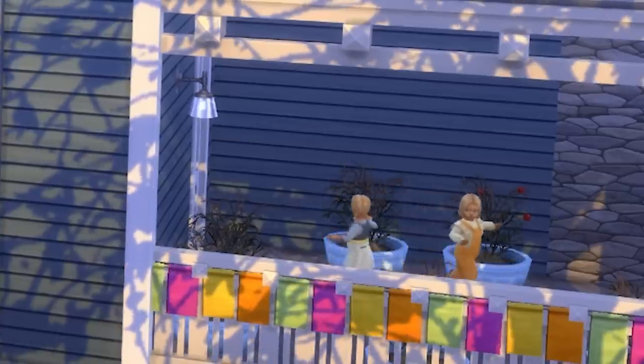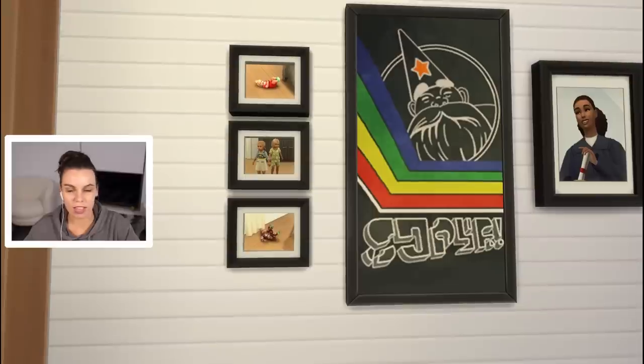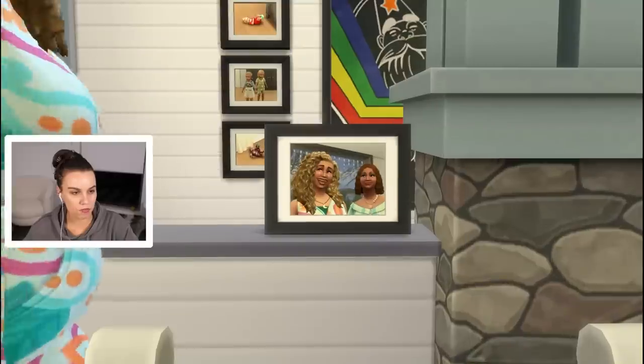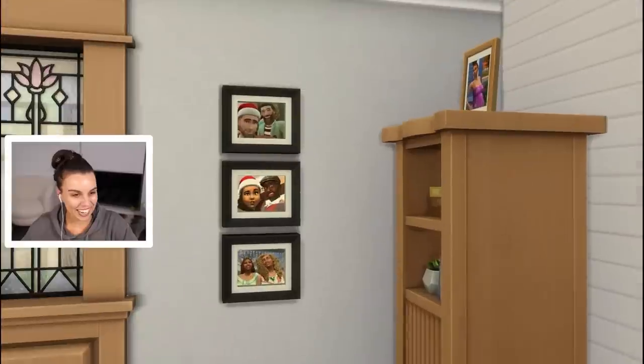Oh look at the toddlers walking around. Let me show a few changes from inside the house - we're gonna follow Kyle in. First up we actually have pictures on the wall of both the infants, the infant life stage and toddlers. Then we have some pictures of the family. I just wanted the place to look more lived in. I want to tell our family story, and we've got all of these beautiful pictures from Christmas time.